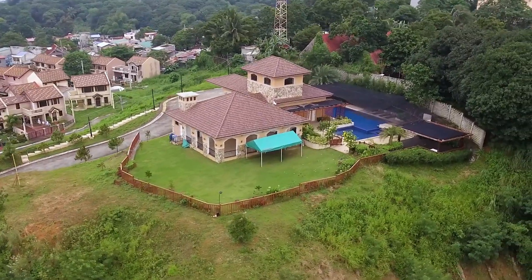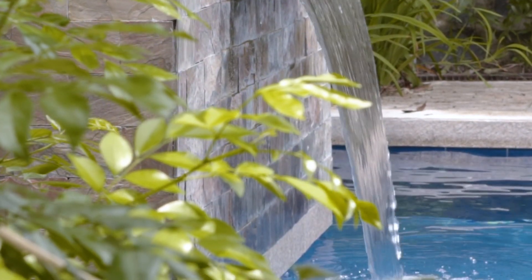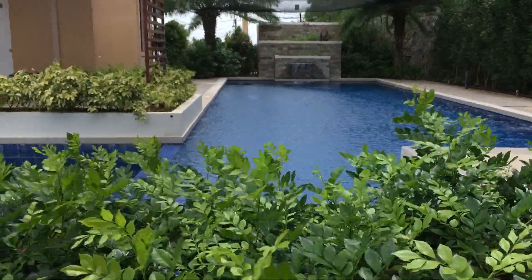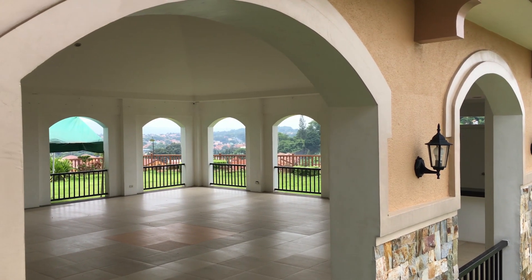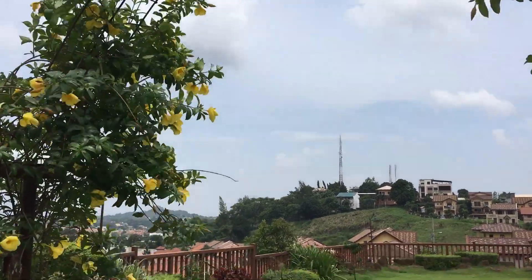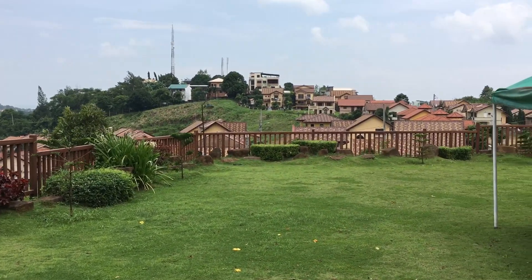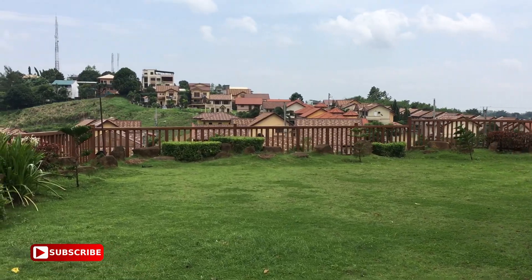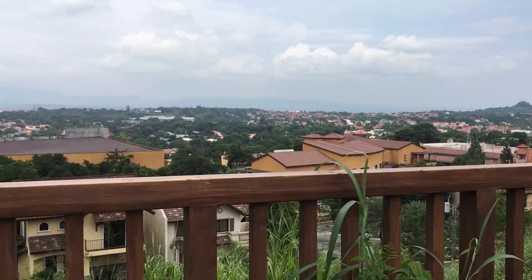Now let's go to the more exciting part — let's get into the amenities! What I just showed you there was the clubhouse with its swimming pool, lounges by the pool, open garden for functions, and the clubhouse itself where you can hold some gatherings.